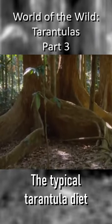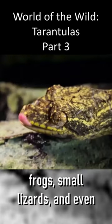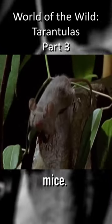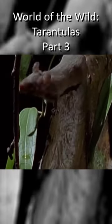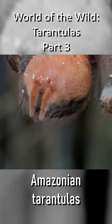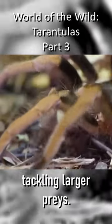The typical tarantula diet consists mainly of insects, frogs, small lizards and even mice. The enhanced proportions of Amazonian tarantulas means that they are capable of tackling larger prey.